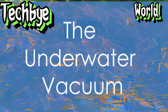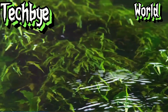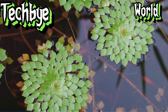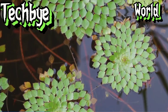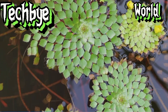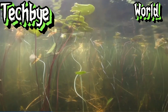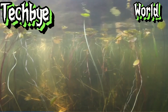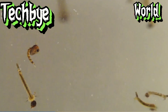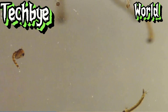We now venture into the aquatic realm to explore the remarkable hunting strategy of the bladderwort, Utricularia. Imagine, if you will, a network of submerged bladders, each one a miniature vacuum chamber, lying in wait for unsuspecting prey. These bladders, attached to the plant's feathery underwater stems, are among the most sophisticated traps in the plant kingdom. A tiny aquatic creature, perhaps a water flea or a mosquito larva, brushes against these trigger hairs, setting in motion a chain reaction.